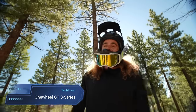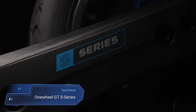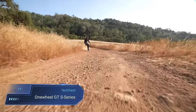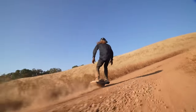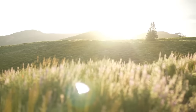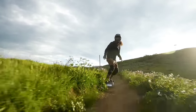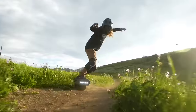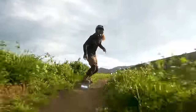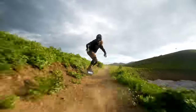Get ready to elevate your ride with the Onewheel GT S Series, the pinnacle of electric board engineering. Designed for thrill seekers craving high performance and agility, this board boasts a top speed of 25 miles per hour and an impressive range of 16 to 25 miles per charge. With a 113 volt powertrain and upgraded neodymium magnets, it delivers unparalleled torque for an exhilarating ride every time.